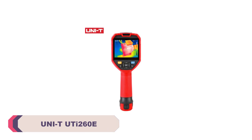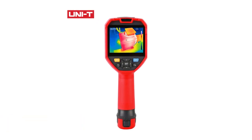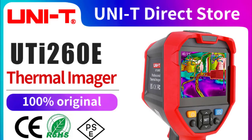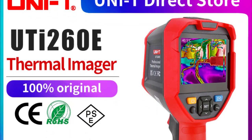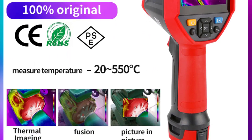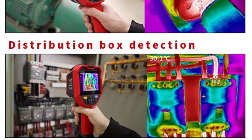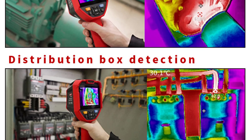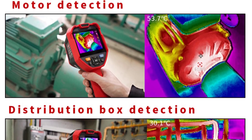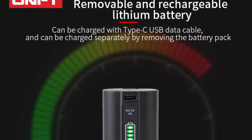Number 1: UniT UTI 260E Infrared Thermal Camera. The handheld design of the UniT UTI 260E is both ergonomic and functional. The compact size makes it easy to carry around, and the comfortable grip ensures extended usage without strain. The 2.0 to 3.9-inch display provides a clear and detailed view of thermal images. The standout feature is its impressive infrared resolution of 256x192, coupled with a remarkable thermal sensitivity of 50mK, delivering exceptional clarity and accuracy. The precision of ±2° ensures that measurements are reliable and trustworthy, making it suitable for a wide range of applications.